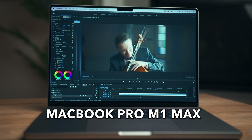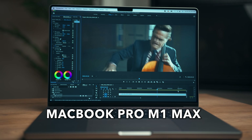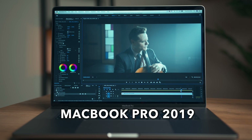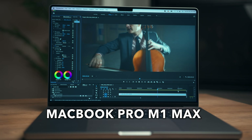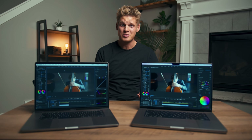Next I added some Lumetri color to both machines and, as expected, the brand new MacBook Pro played a little bit smoother than the 2019 version. It wasn't a huge difference, but the new MacBook Pro was smoother and less choppy, which was pretty much expected, and I was really impressed with the results.